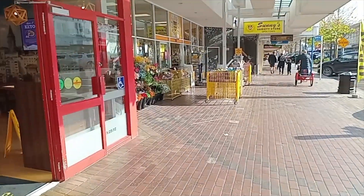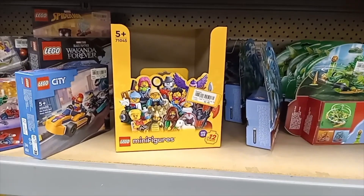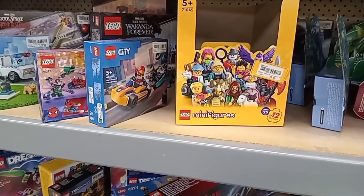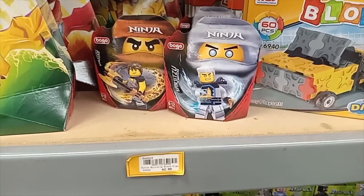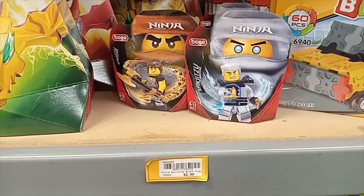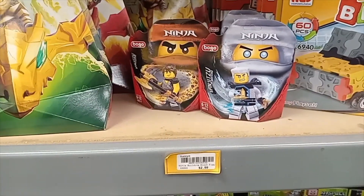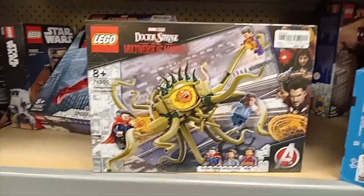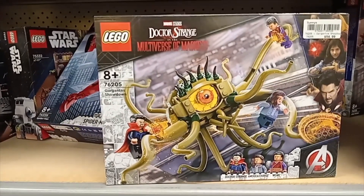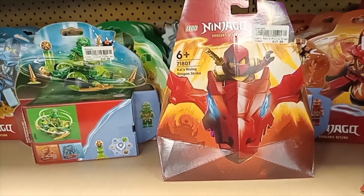I'm at Sunny's and they haven't got the new LEGO minifigures, but they've still got some minifigures from the last series at the usual price of $6. Sunny's still has knock-off Ninjago minifigures for $3. I haven't been buying knock-off minifigures today because they keep selling the same ones and you get a bit sick of them after a while. Sunny's has also got the LEGO Doctor Strange in the Multiverse of Madness Gargantos Showdown set for $55.